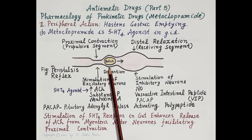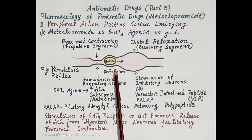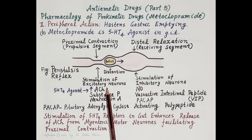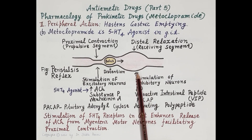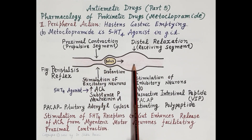The bolus exerts local distension on the GIT wall. This distension stimulates excitatory neurons, causing release of acetylcholine, substance P, and neurokinin A, which propel the bolus forward. It also stimulates inhibitory neurons, which release nitric oxide, vasoactive intestinal peptide (VIP), and pituitary adenylate cyclase-activating polypeptide (PACAP), relaxing the GIT wall in front of the bolus. This is how the bolus is transported from the stomach to the intestine.